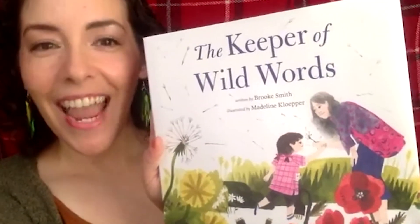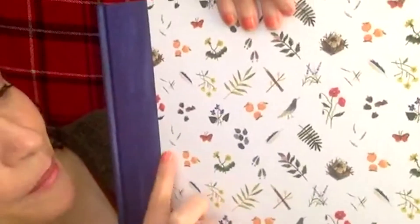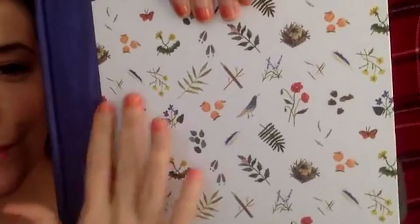The book we're going to read today is called The Keeper of Wild Words. It's a story about a girl and her grandma going out into the world and finding wild words — words that need to be kept and shared so they stay part of us and the way we think about the world. I'm going to read it by Brooke Smith, illustrated by Madeline Clover.